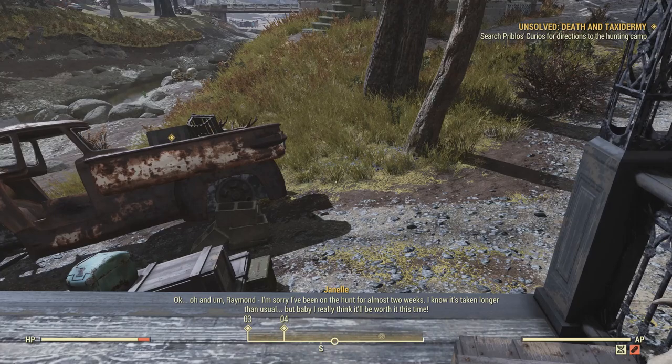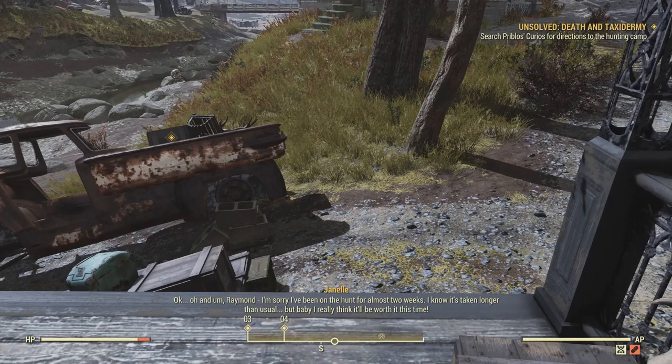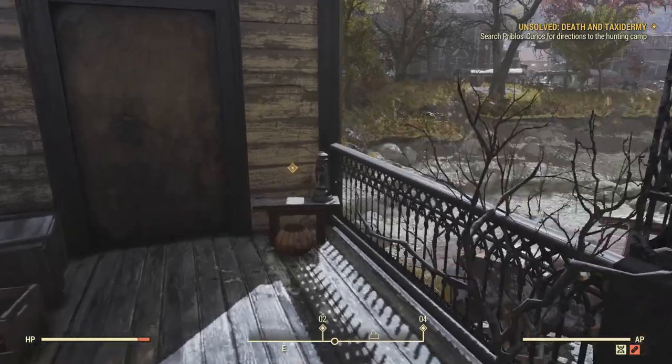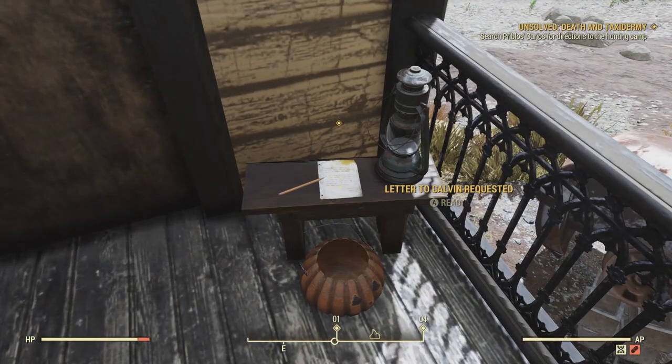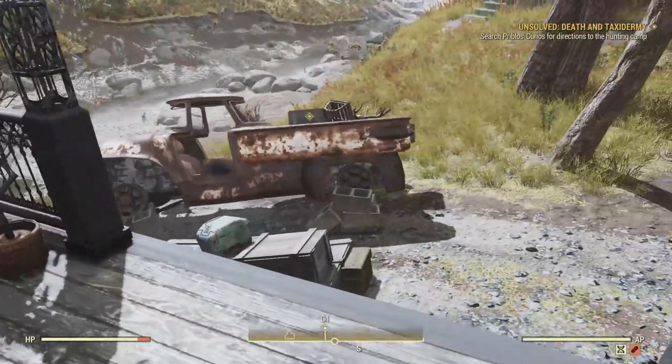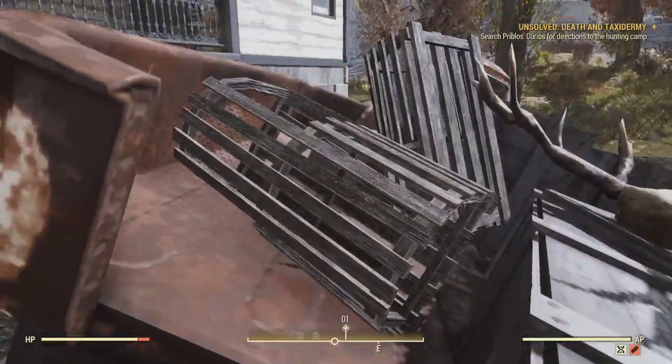Please bring those supplies to my old fishing camp near the pond north of Beckley — this is where I caught that two-headed fish. There's probably a map to my hunting camp and my old truck by the shop, so drive down here and come look for my camp. Park near my car on the road. I'm sorry, I've been on the hunt for almost two weeks. I know it's taken longer than usual, but I really think it'll be worth it this time. And before we head over to the truck, let's have a quick look at this note — it's to Raymond from Janelle, and it talks about Calvin Van Lowe, which is part of the main quest line, Lying Lowe.